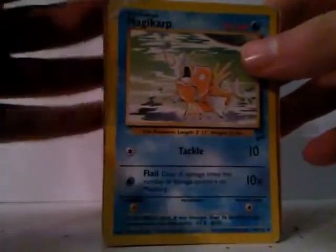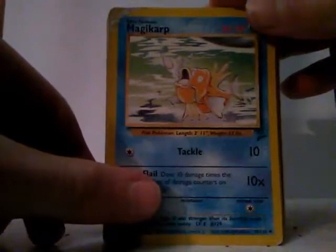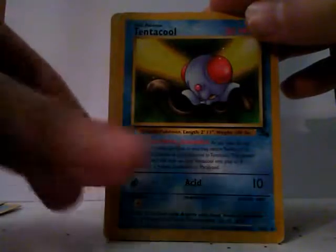Let me get my camera adjusted. Okay, so starting off with Magikarp, Squirtle, Tentacool.